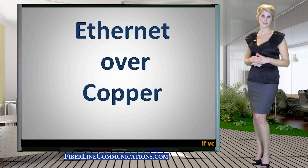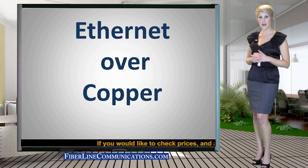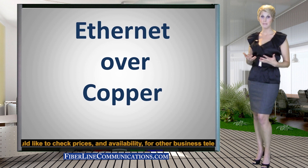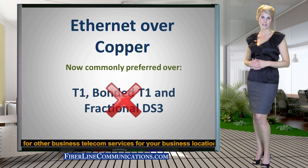Hello, my name is Rachel Waters. Thank you for joining us for this tutorial on Ethernet over Copper. Ethernet over Copper, commonly referred to as EOC, is a relatively new technology that is rapidly becoming the preferred choice of businesses when compared to T1, bonded T1, and fractional DS3.